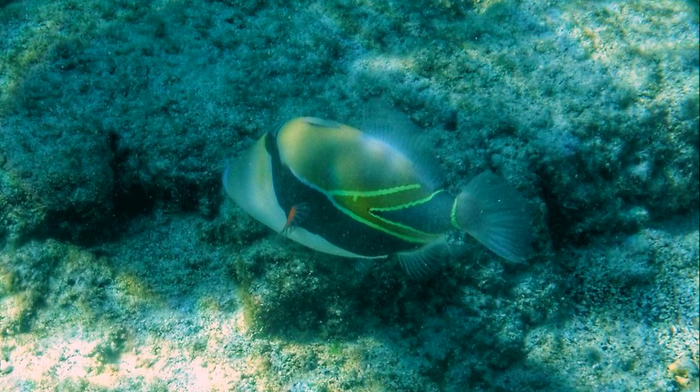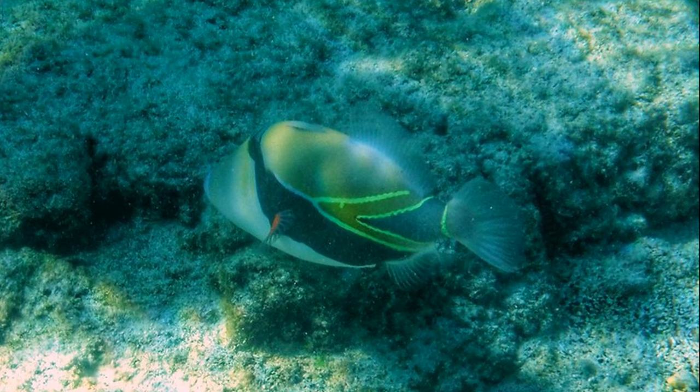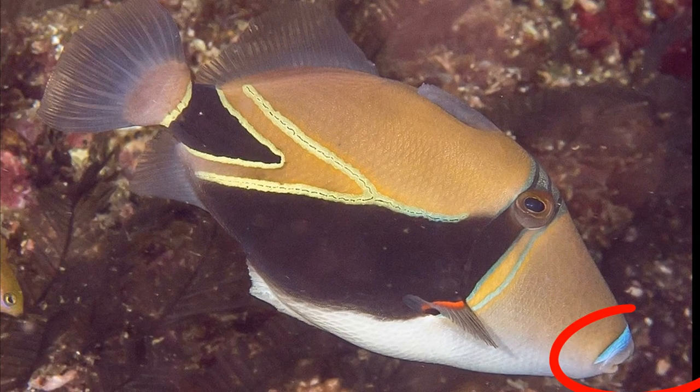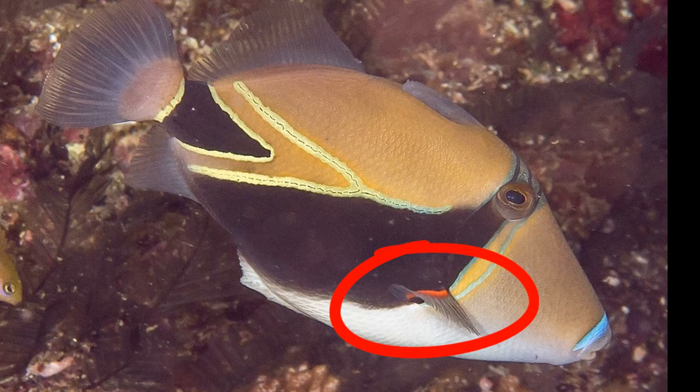A reef triggerfish can be easily identified by the solid black wedge and double gold lines that mark the base of the tail. The upper lip is bordered by bright blue and the base of the pectoral fin is bright red.